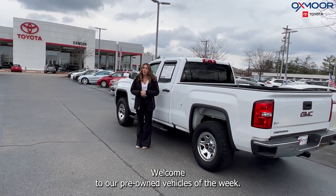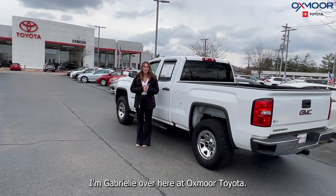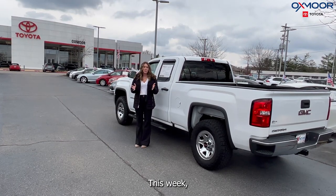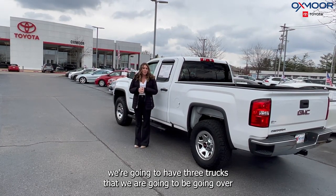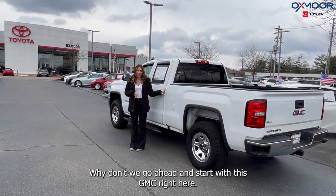Hello everyone. Welcome to our pre-owned vehicles of the week. I'm Gabrielle over here at Oxmoor Toyota. This week we're going to have three trucks that we are going to be going over some details on. Why don't we go ahead and start with this GMC right here.